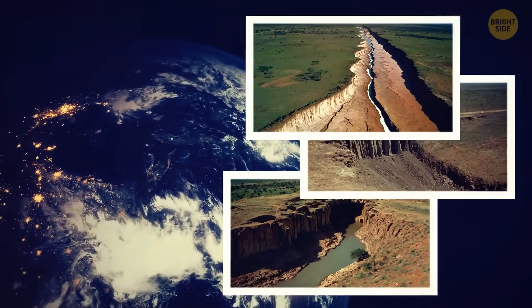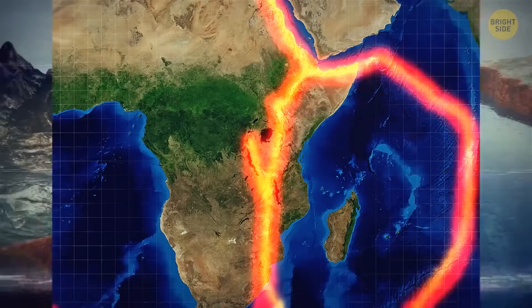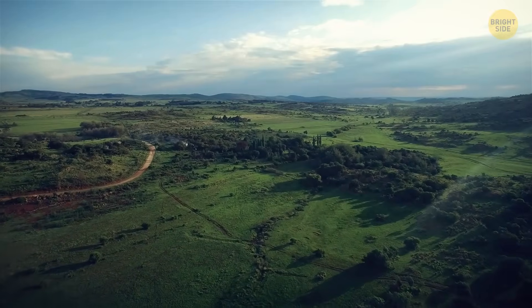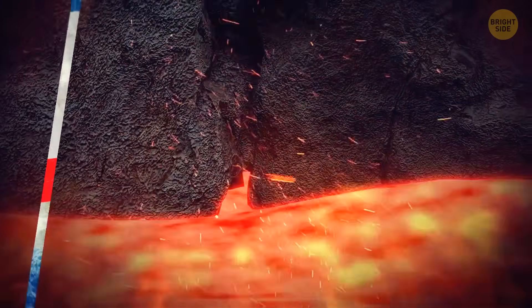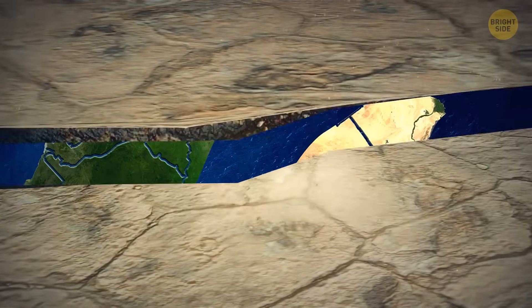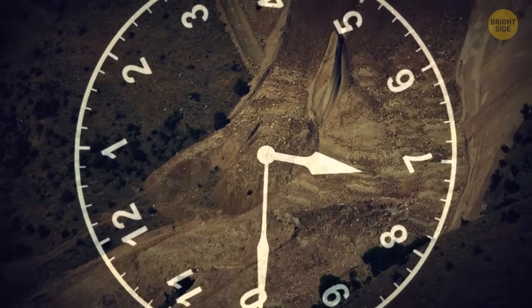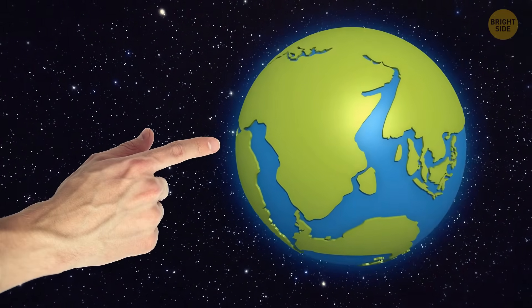This huge geological phenomenon stretching from Jordan to Mozambique shows us the gradual splitting of the African continent into two subcontinents. You can find rift valleys all around the world as proof of how tectonic plate movements are changing the planet. The East African Rift shows the underlying dynamics of the Nubian and Somali plates. The Nubian plate bears most of Africa and the smaller Somali plate cradles the Horn of Africa. The two are gradually moving away from one another, which causes the formation of crevices within the rift valley. This process of continental rifting will eventually lead to the split of Africa into two continents in the next 10 to 50 million years.